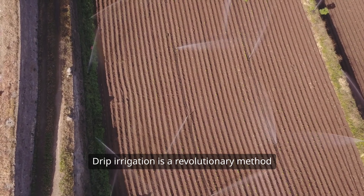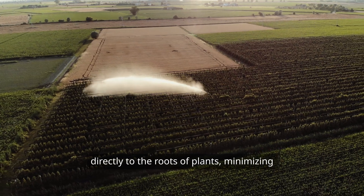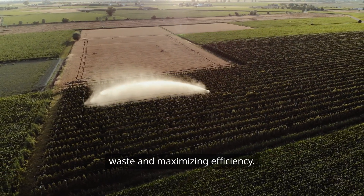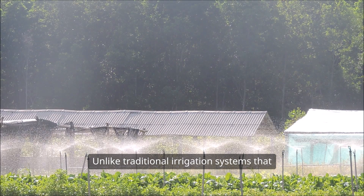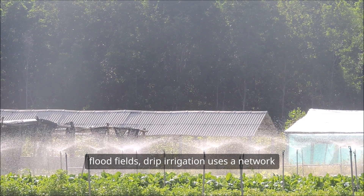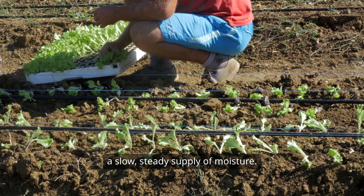Drip irrigation is a revolutionary method of watering crops that delivers water directly to the roots of plants, minimizing waste and maximizing efficiency. Unlike traditional irrigation systems that flood fields, drip irrigation uses a network of tubing and emitters to provide a slow, steady supply of moisture.